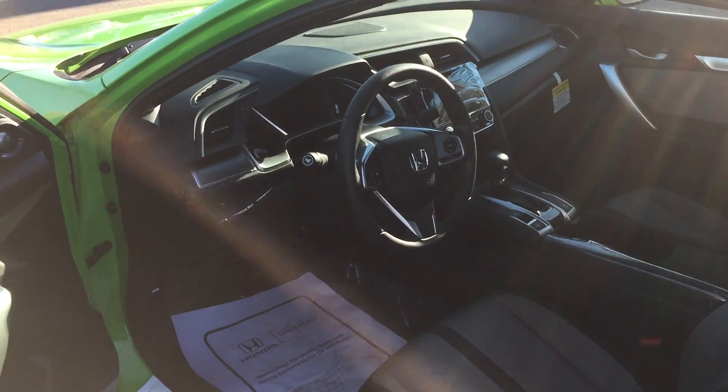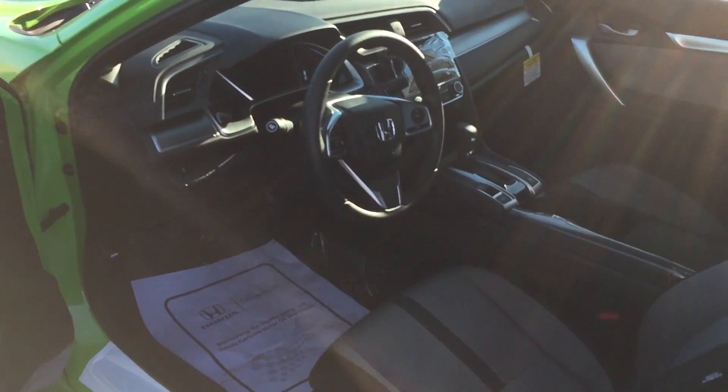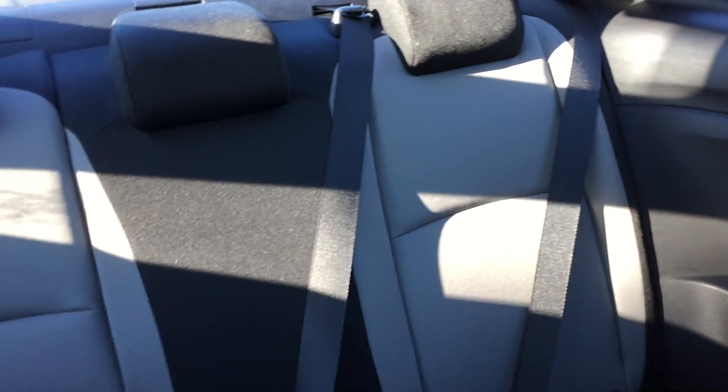We'll jump inside here and I'll show you some of the interior features. It's got the two-tone seats just like the sedans. Of course, you don't have a ton of back seat space, but that's what you would expect with a coupe.